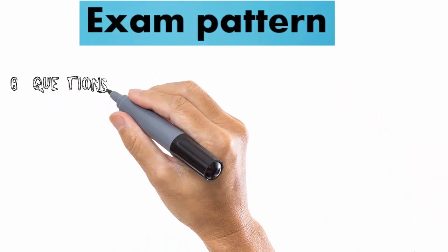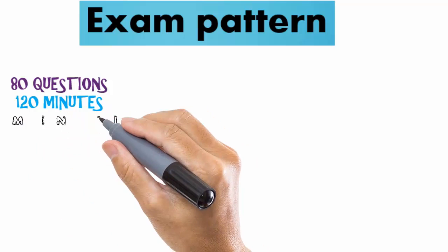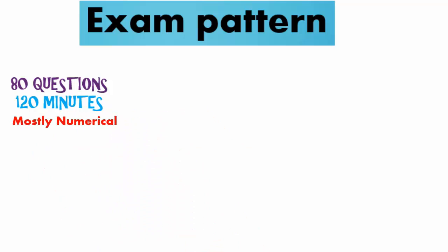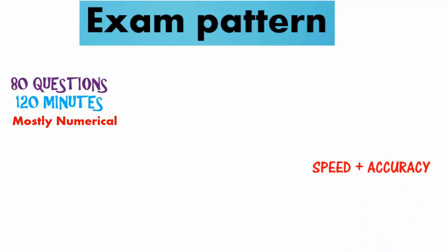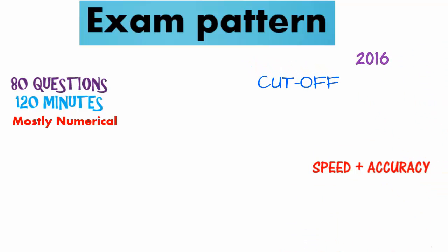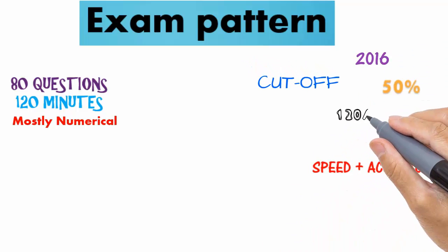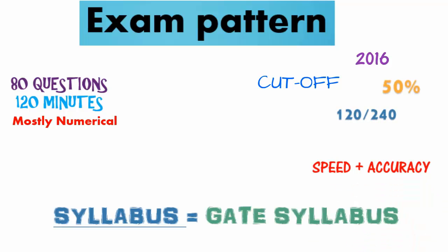ISRO exam is not like the GATE exam. There will be 80 objective-type questions, each of 3 marks, which you have to complete in two hours. The maximum number of questions will be of numerical approach, and maintaining speed with accuracy is very crucial here — that's what maintains the level of this exam. Last year's cutoff was 120 out of 240, and they called around 1200 students for interview for 216 vacancies — roughly six times. This year, as the number of vacancies is less, the cutoff may increase to 50 to 60 percent.